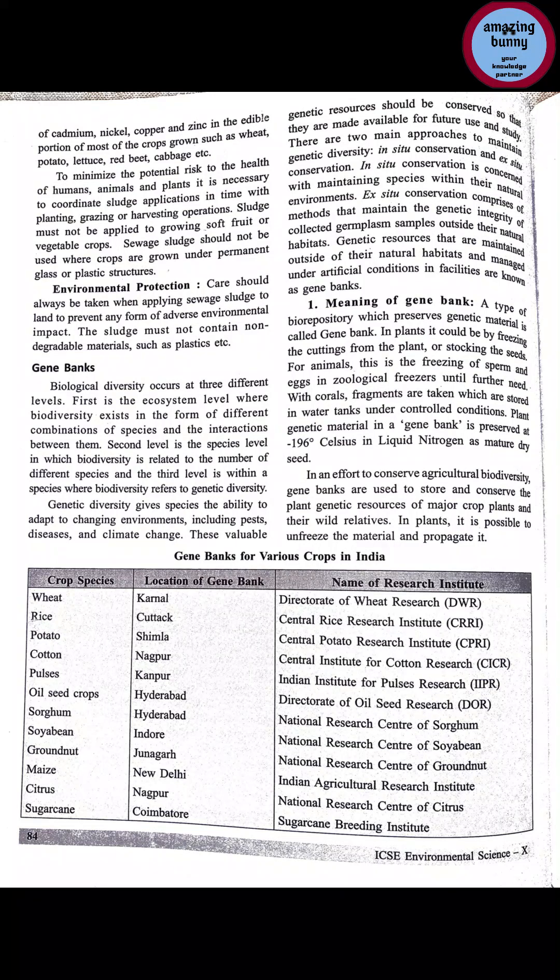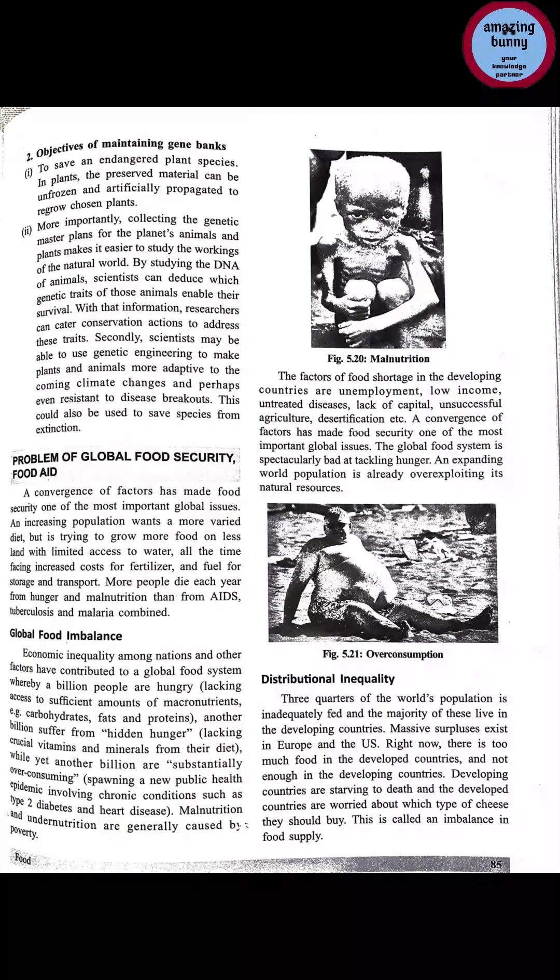In an effort to conserve agricultural biodiversity, gene banks are used to store and conserve the plant genetic resources of major crop plants and their wild relatives. The purpose of gene banks is to preserve genetic material of threatened, rare, or endangered species whose numbers are reduced, as well as native and wild varieties which are original varieties.